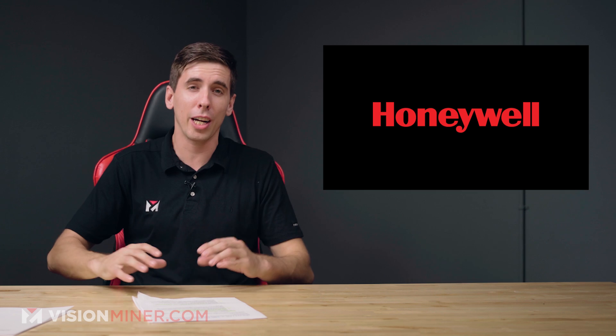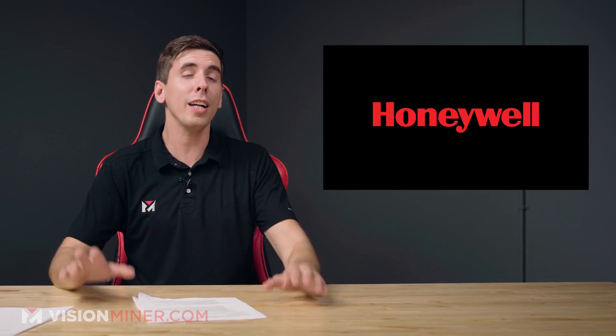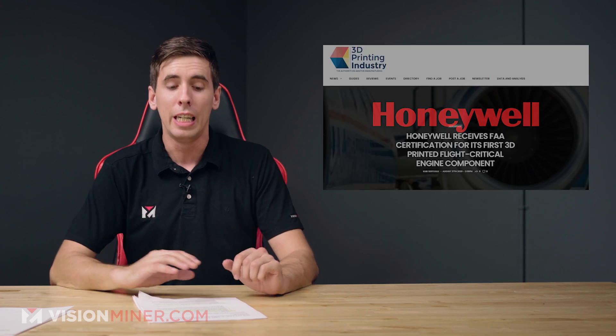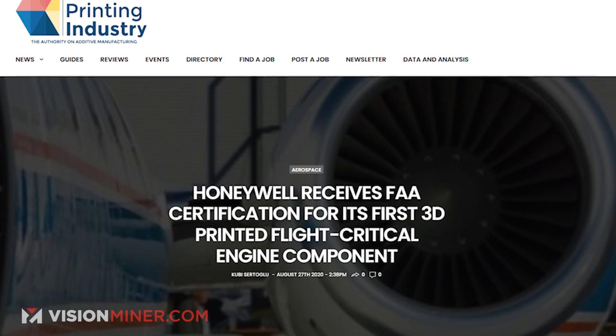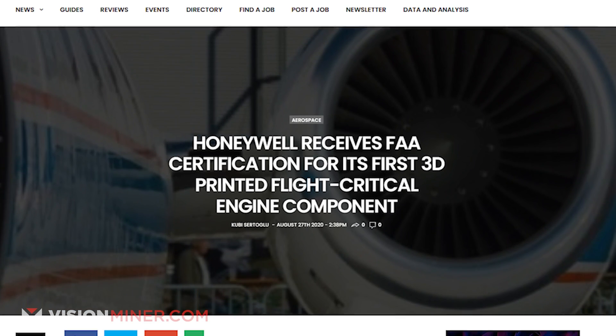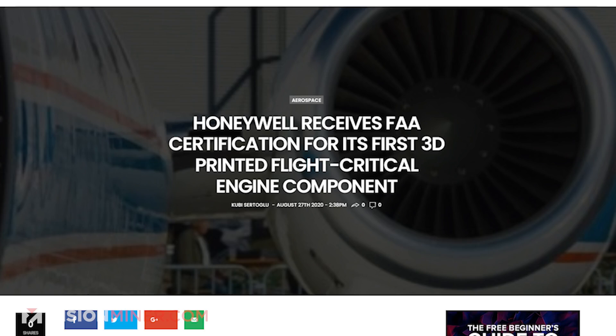Let's dive right into Honeywell. Honeywell is doing big things with metal additive manufacturing. They just got the first FAA certification for the first 3D printed flight-critical engine component. This is big because we've been seeing things like toilet seats and brackets going into airplanes, but not actual flight-critical engine components.